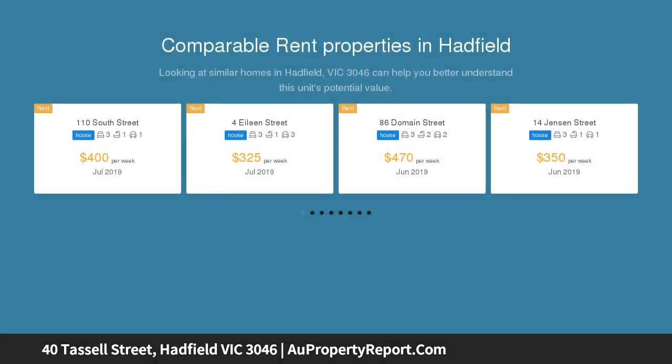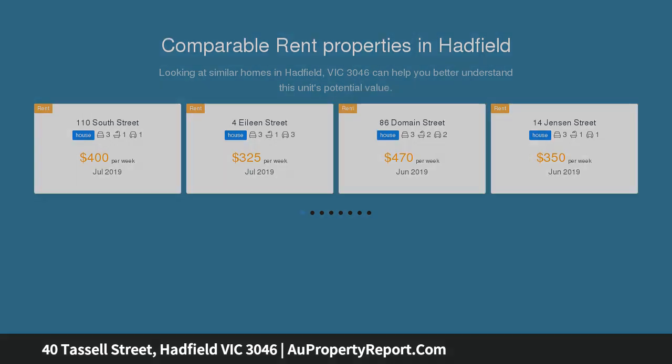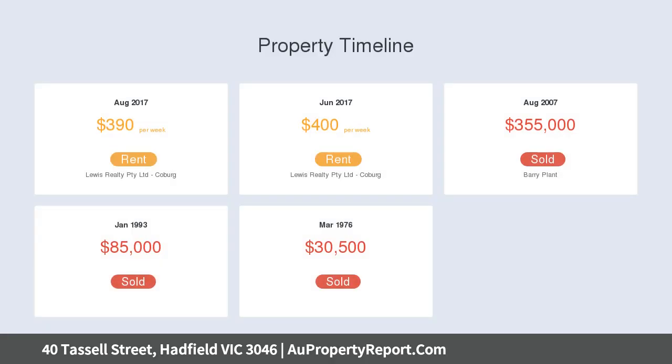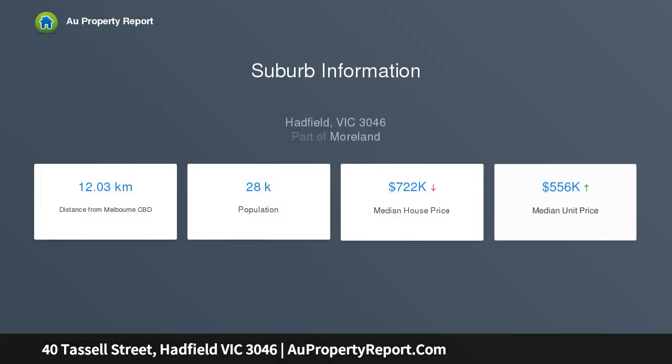On stepping inside, you're greeted by a formal entry, spacious lounge room with ceiling fan and polished pine timber floors. The wonderful kitchen offers an abundance of cupboards and bench space, laminated cabinets, recently updated gas stove, and a handy dishwasher. The adjoining family dining room is tiled and offers a useful second sitting area.